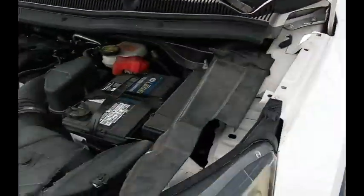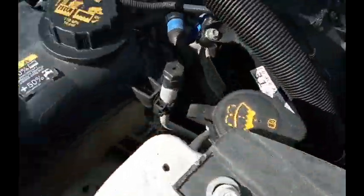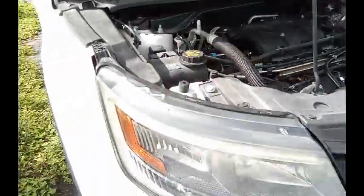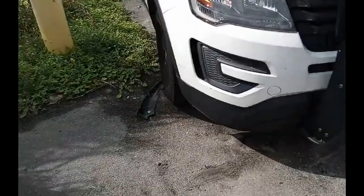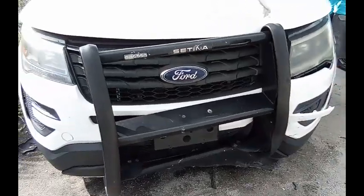This is a Ford Explorer. As you can hear, the engine is running. Now this car has front-end collision. It was used as a police car, and that's going to stay with it.